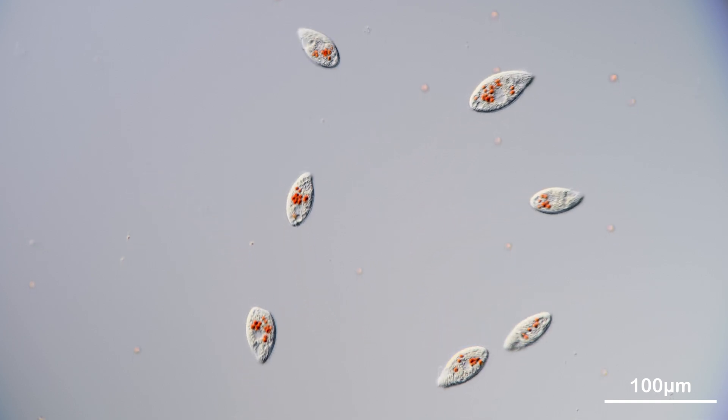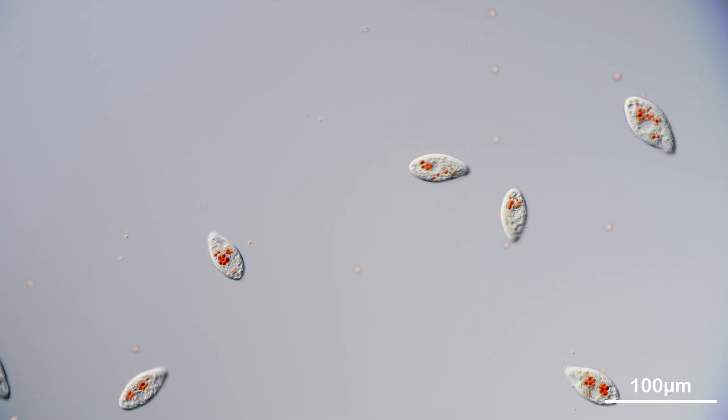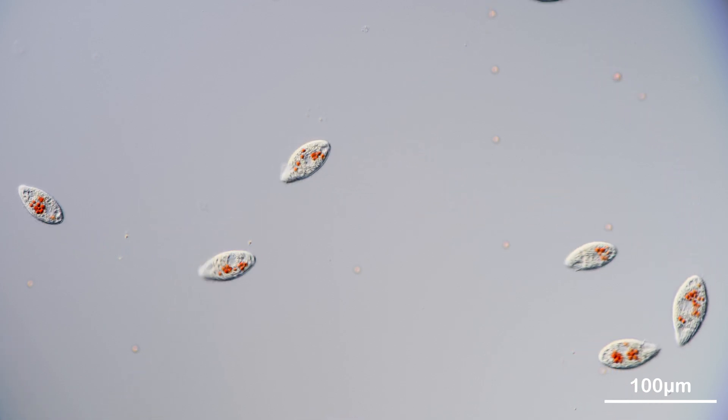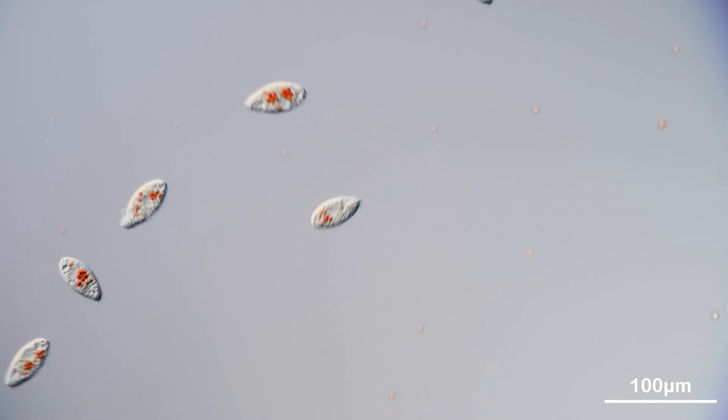Paramecium, one of the best known protists, never ceases to amaze us amateur microscopists. And when it comes to studying digestion in a unicellular organism, paramecium is the ultimate model.